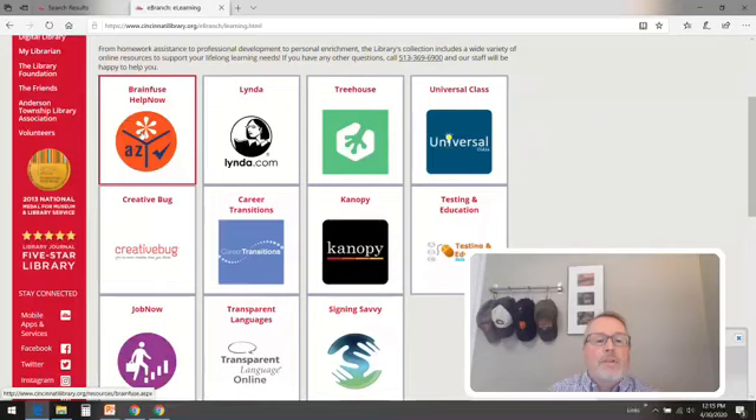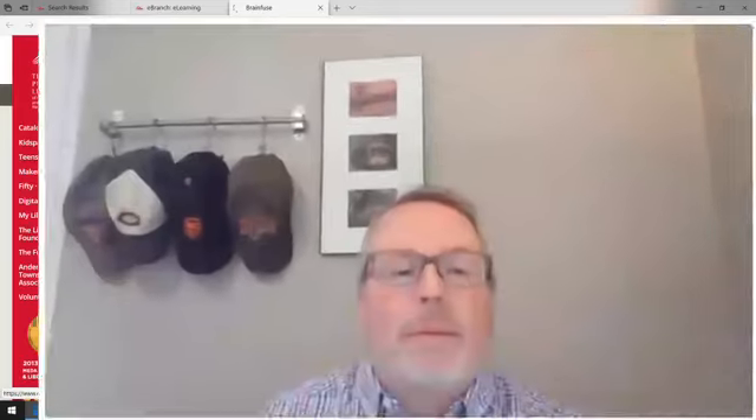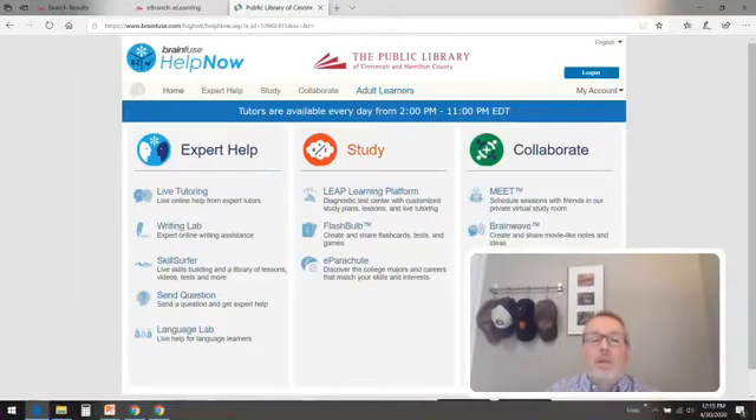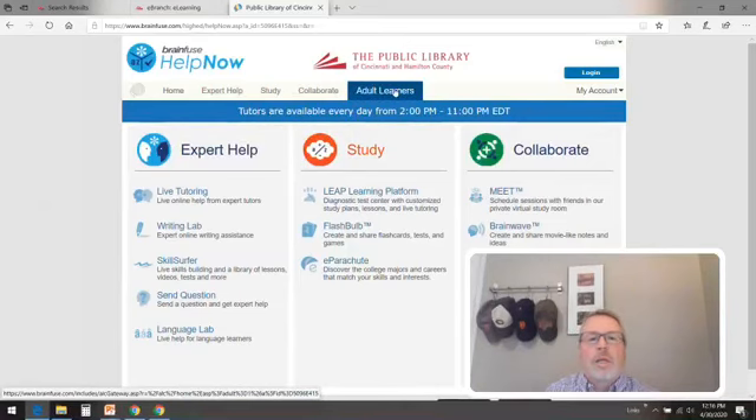So I'm going to click on BrainFuse HelpNow. The first thing you'll notice is that you have to put in your library card number. Remember, if you don't have a library card, you just call 369-6913 and we'll get you one. This site is for any student from kindergarten all the way through college, or parents that might need some help with their child's homework. That includes live tutoring, the writing lab, skill surfers — I highly recommend those. The flashbulb has all sorts of flashcards. But today we're going to focus all the way over here on adult learners, so we're going to click on adult learners.